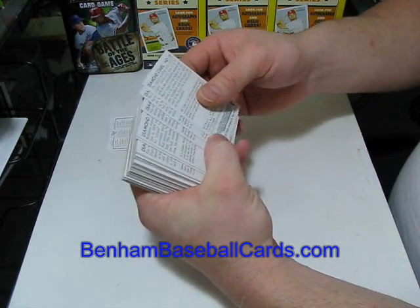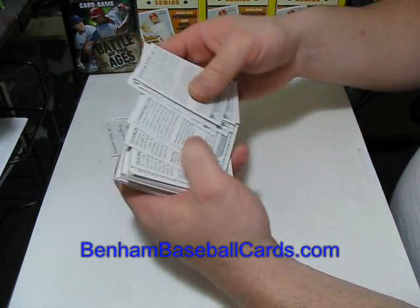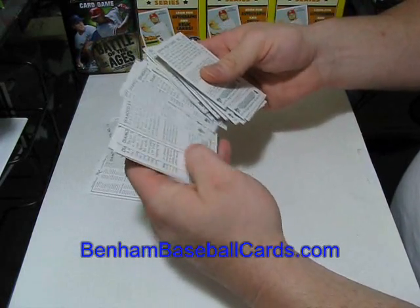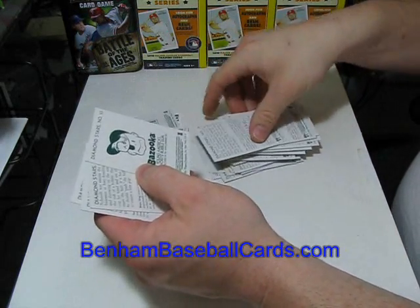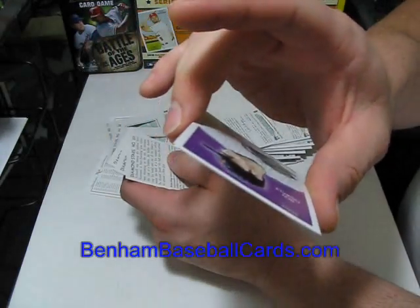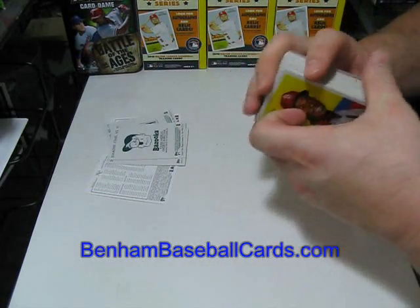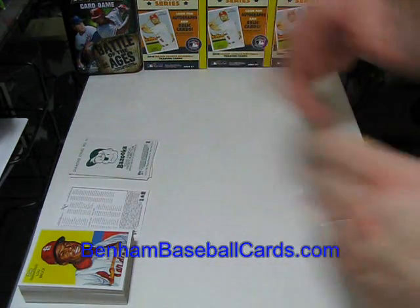We obviously already know that the Nolan Ryan is a National Chickleback. I haven't gotten any Bazooka bags yet. Gavin Floyd is a National Chickleback. And here's the Nolan Ryan that we saw — and a Bazooka bag. Roy Oswalt Bazooka bag. For those who haven't seen it, there's what a Bazooka bag looks like. The Bazookas are obviously the harder ones to get of the two backs. That is one blaster box of National Chicle — I'll keep these special backs in a pile and keep adding to them as I open more boxes.